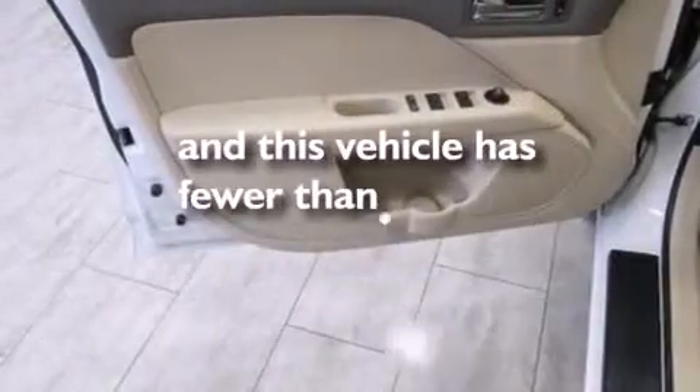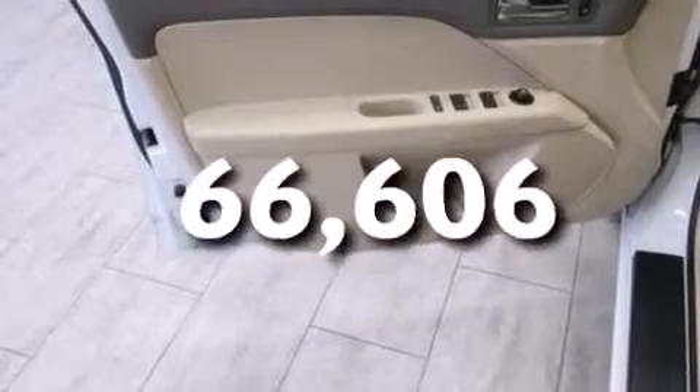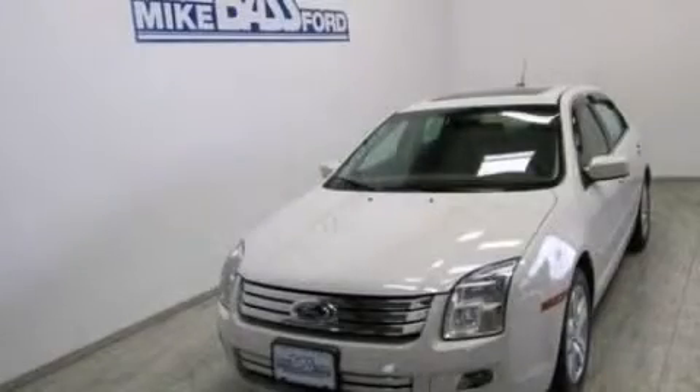This vehicle has fewer than 67,000 miles on the odometer. We invite you to contact us today to learn more about this vehicle.